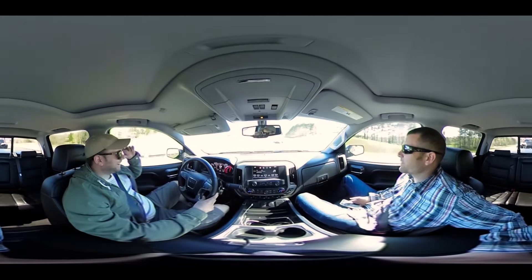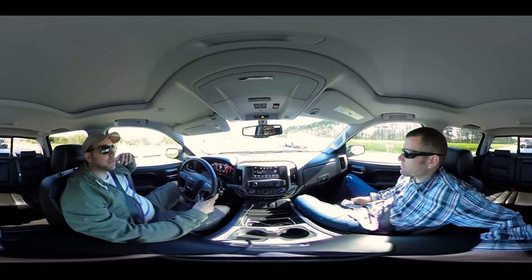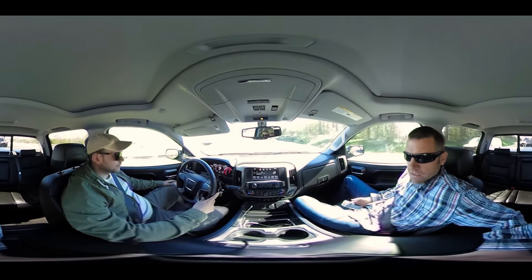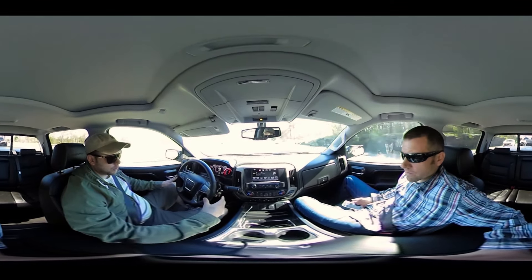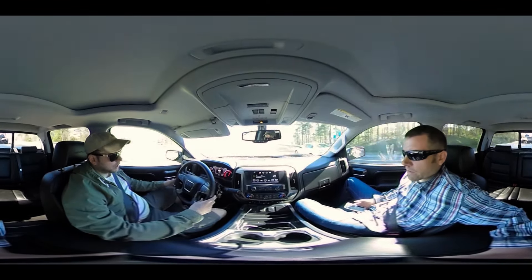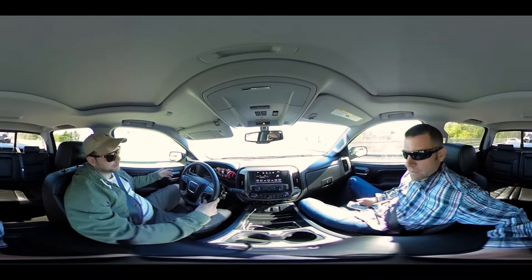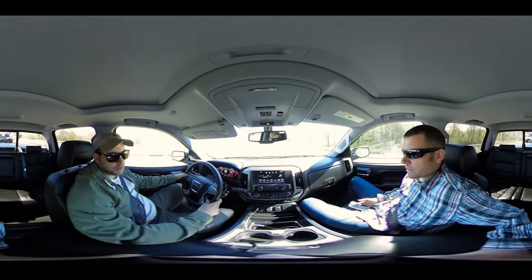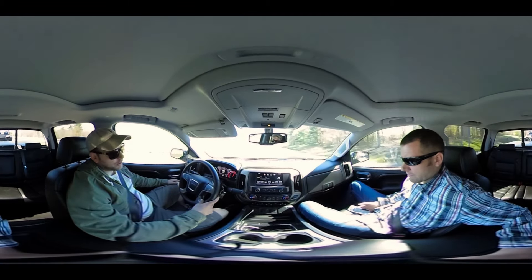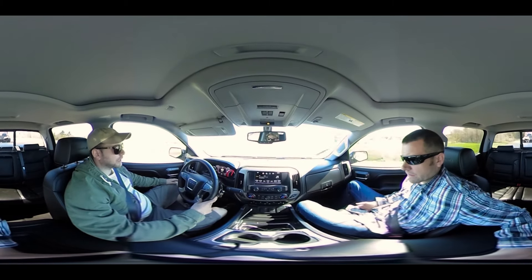Overall it's a really nice truck. I think the big thing is the technology they've integrated — everything from cooled seats to Apple CarPlay where you can hook your iPhone up and control everything from the screen. It's quite the package that makes the driver feel really comfortable and equipped, whether you're taking a cross-country trip or hauling a Razor up north.